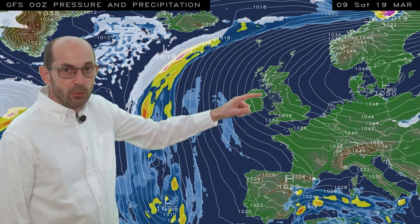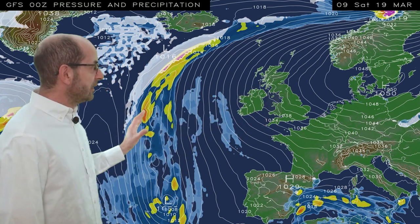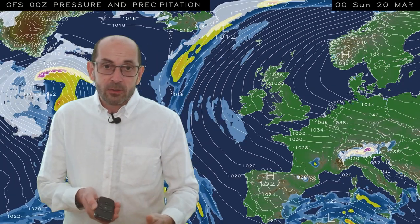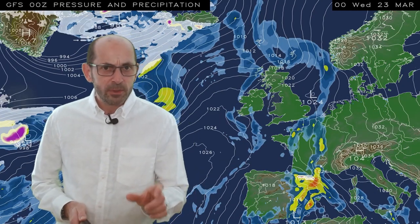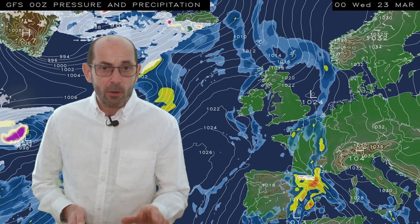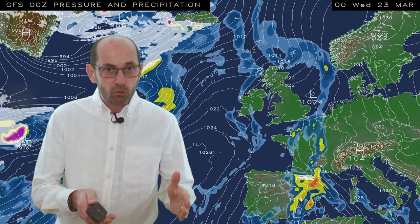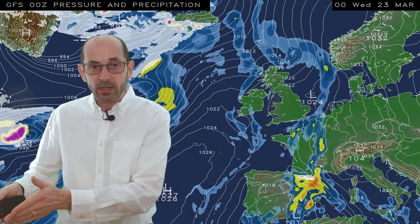We've got high pressure centred to the east, the northeast, with winds coming in from a southeasterly direction. Atlantic weather fronts are being held well at bay. That pattern continues through Sunday into Monday as well, but then outbreaks of rain push up from the south during Tuesday, and over high ground there's a little bit of sleet or snow being shown. So it's mostly dry through much of the week, but some rain early on, and then potentially again towards the end of the period.